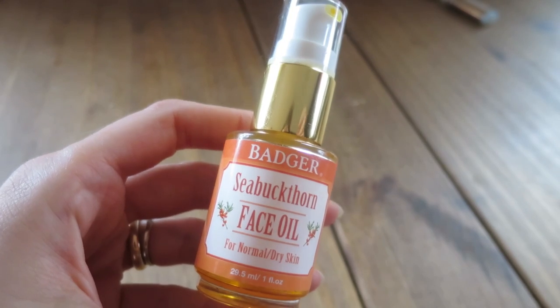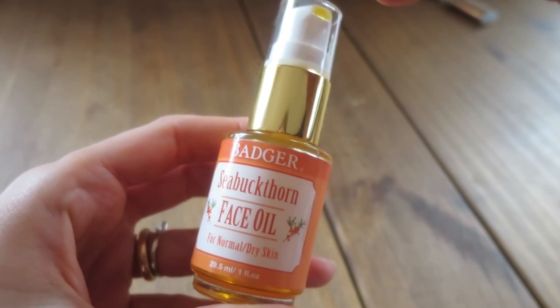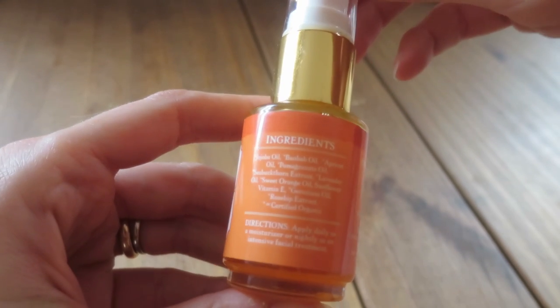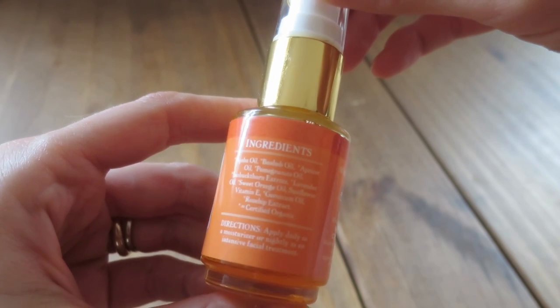Talking about my favorite facial oils to apply on the skin, I really love two oils at the moment. It's rosehip oil, as always — I've been using it for years. And another one of my favorites, which I highly recommend, is the Sea Buckthorn Face Oil from Badger. Badger is my new favorite brand. This oil is for normal to dry skin, so it's really good for colder weather because it's so nourishing yet still very light, and it smells beautiful. I'm so impressed with what it's been doing for my face.